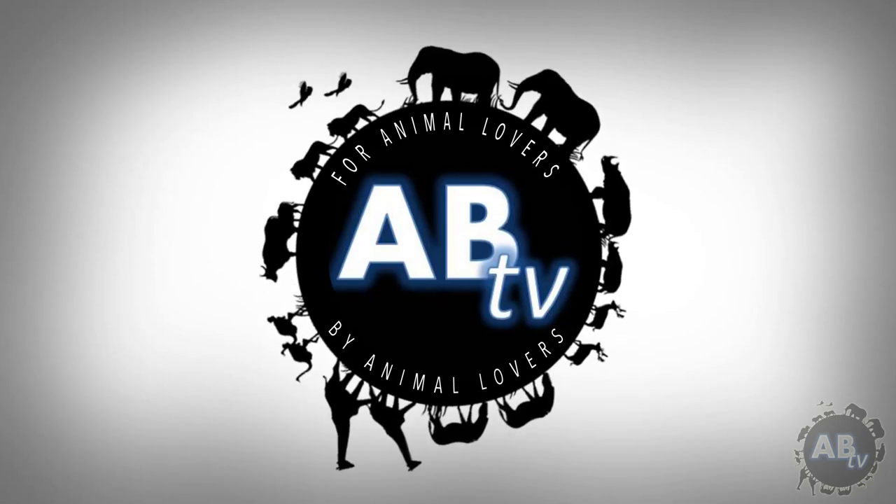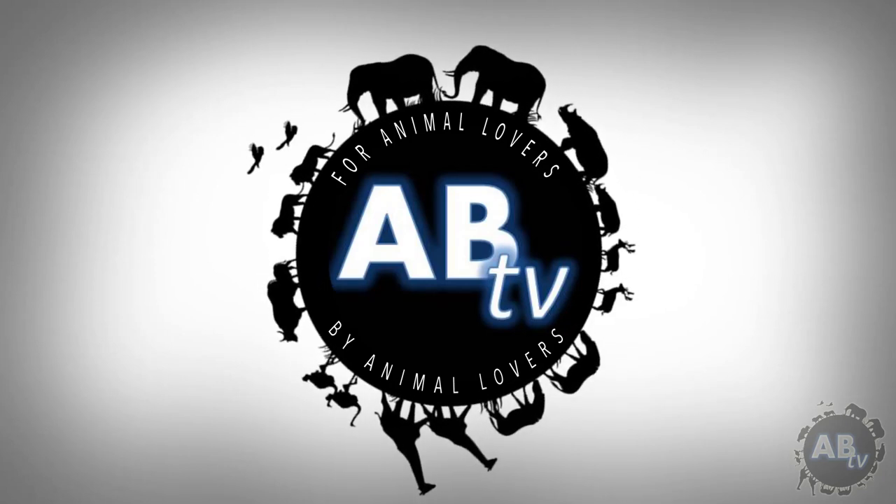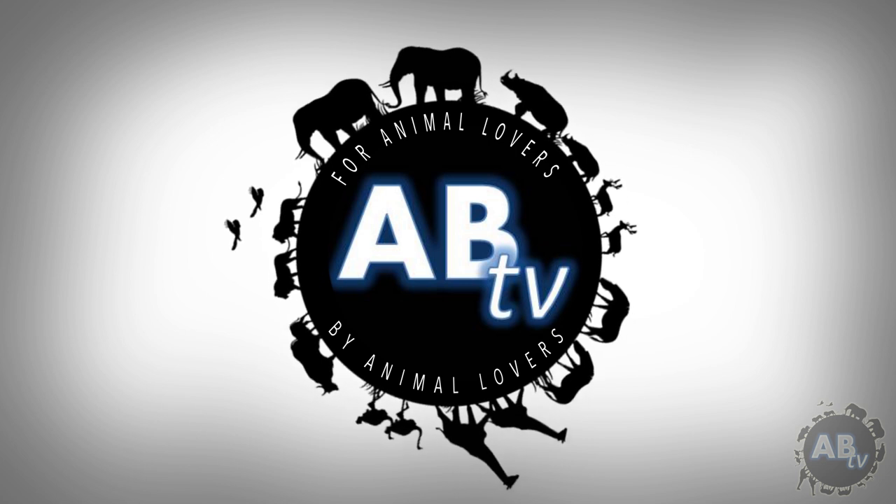This is ABTV, Animal Bites Television — for animal lovers, by animal lovers. Hey, I'm Primitive Tim, and today's episode is going to be all about island lizards.